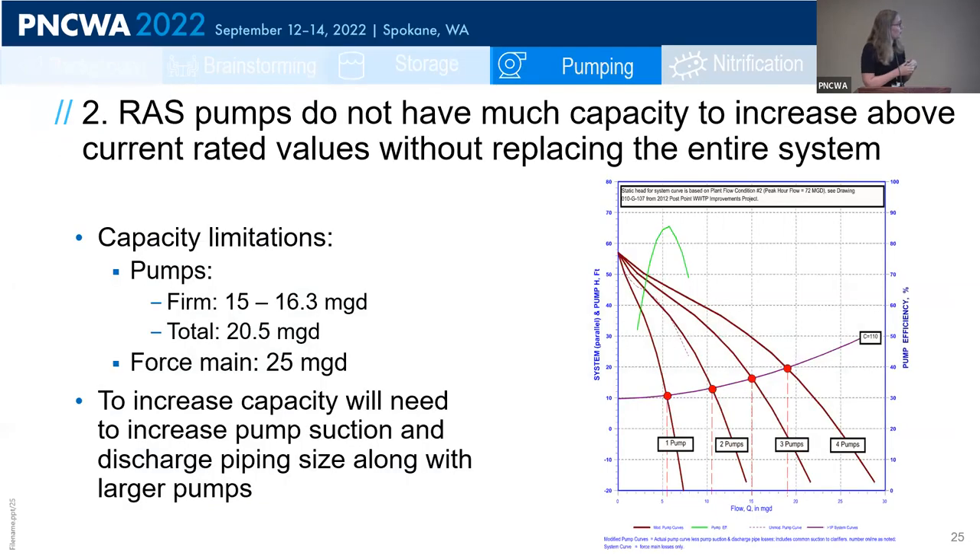For the second alternative — increasing the capacity of the RAS pump station to send more nitrate back to the un-aerated zones — the RAS pump station has a firm capacity of 15 MGD and total capacity of about 20 MGD, with force mains at 25 MGD capacity. There is not a lot of room to increase capacity within this system easily; doing so would require increasing pump suction and discharge piping size along with larger pumps. This fell outside the spirit of nutrient optimization and was discarded.